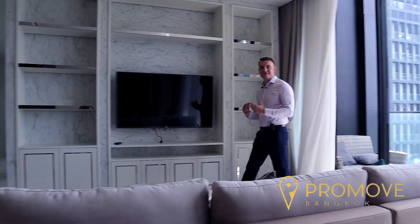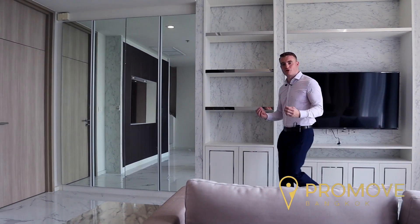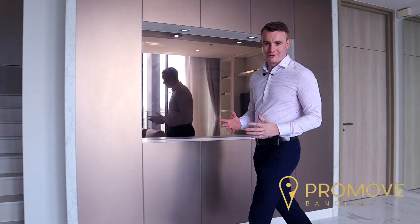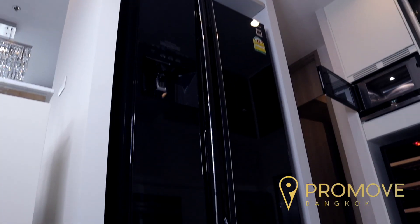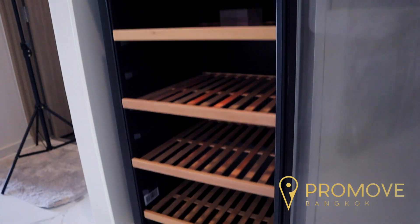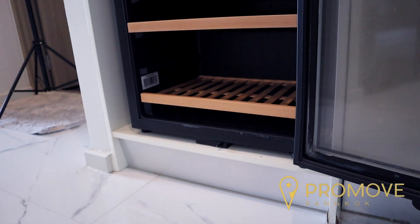As we make our way back into this light, airy, luxurious apartment, we find ourselves at the kitchen. It's exactly what you'd expect from a premium modern facility: a large American two-door fridge freezer, an oven with four hot plates, a dishwasher, and its very own wine cooler.